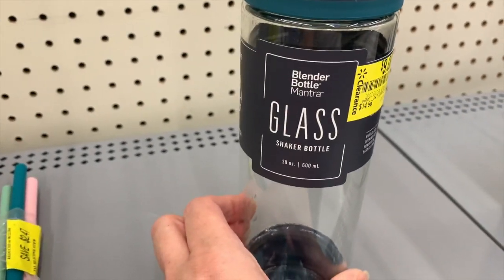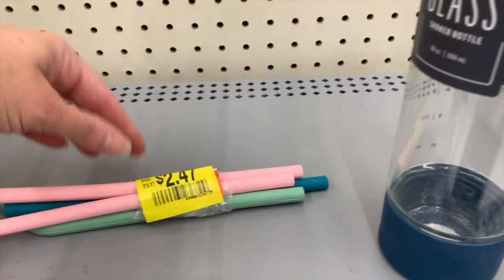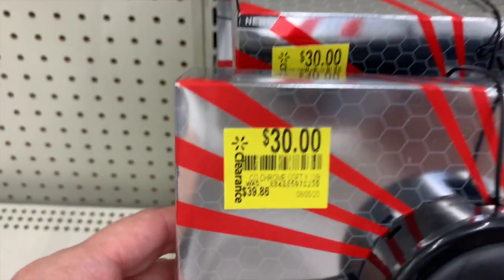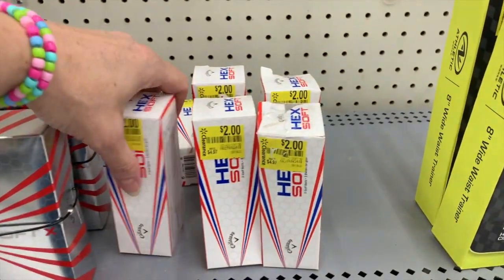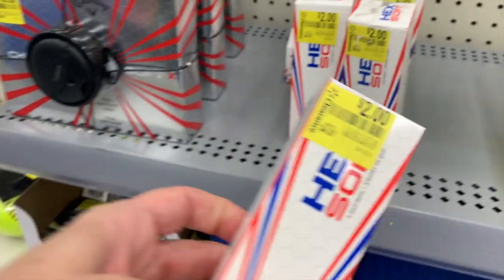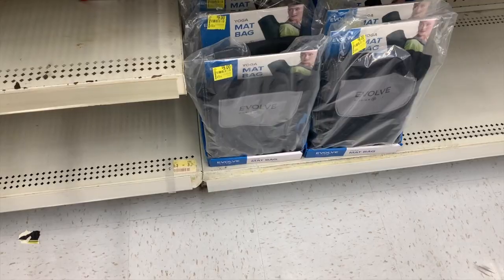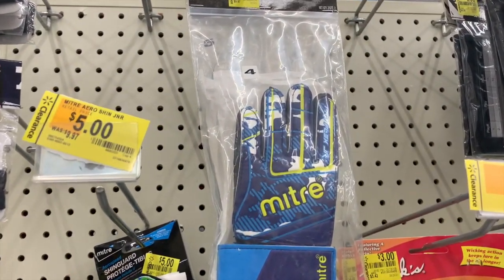A water bottle on clearance, a blender bottle down from $14.96, and some straws for $2.47. The Callaway golf balls are still here but they're really expensive — down $9.86 but still $30. We also have three golf balls for two dollars down from $4.97. A yoga mat bag for nine bucks, some soccer gear, and goalkeeper gloves for five bucks.